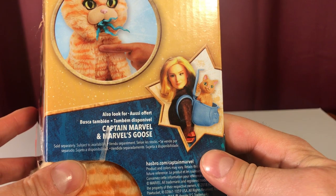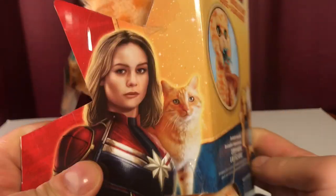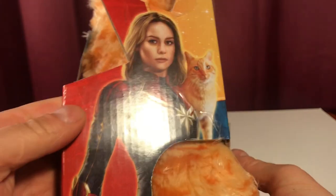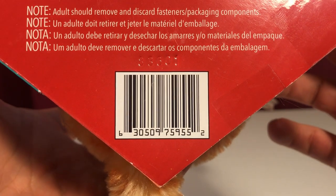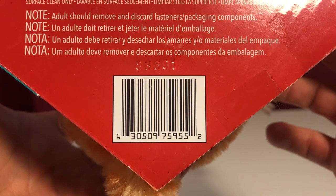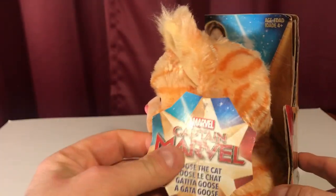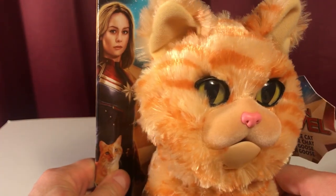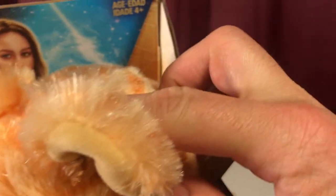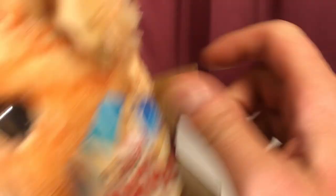And there's some Brie Larson — well, there's an image of Brie Larson and Goose the cat. And if you want to know the little SKU number, there it is. There's the UPC and the barcode. Might just keep it in the box — it's pretty sweet. Ages four and up.